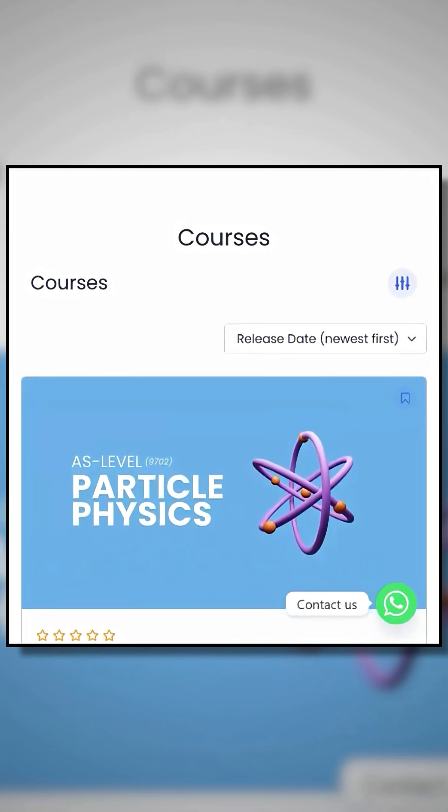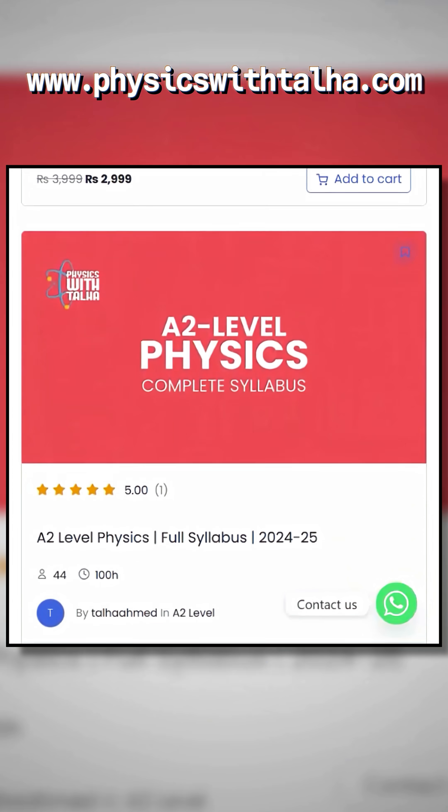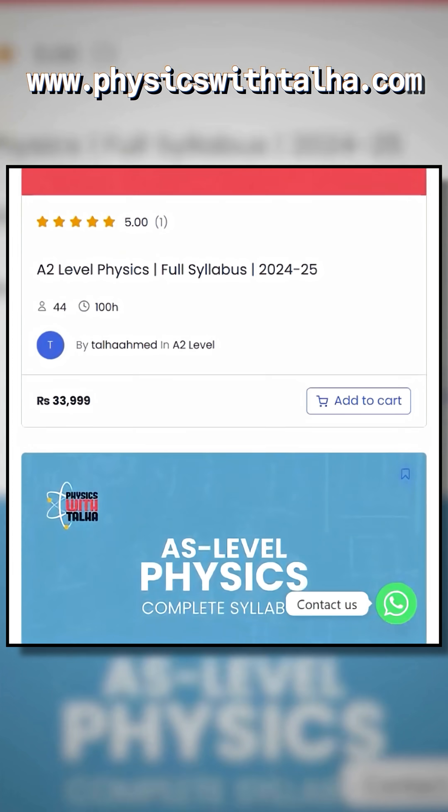And remember, I have built a complete A Level Physics course on my website with solved past papers and proven exam strategies so you can do better in your next attempt. DM me to get started today.